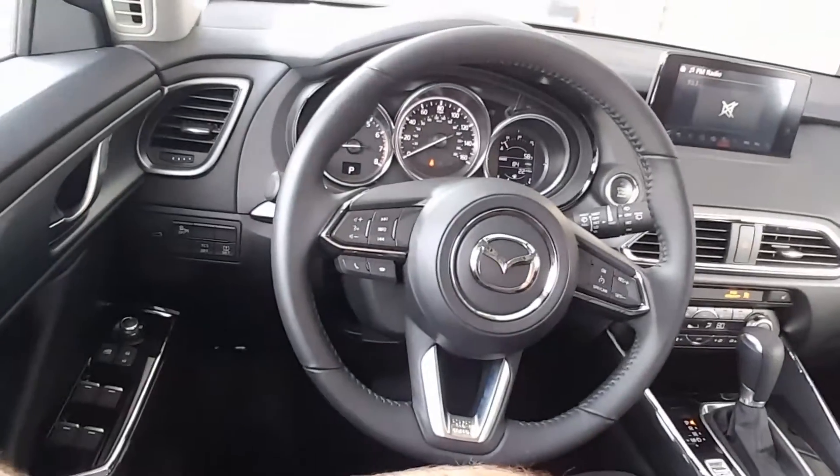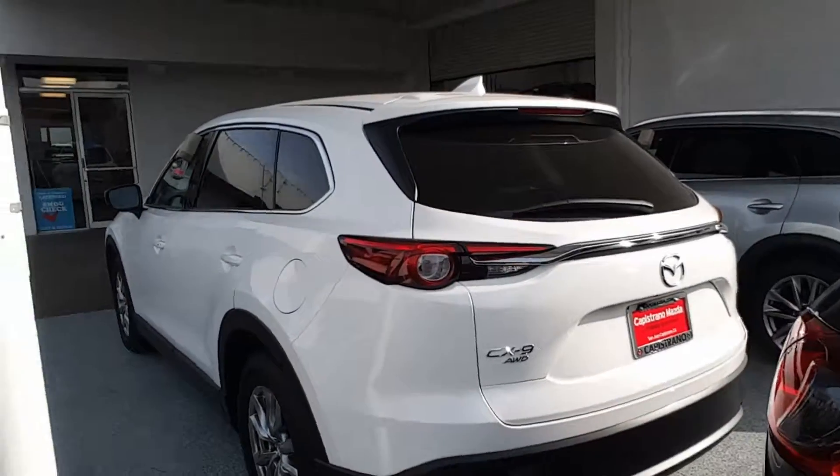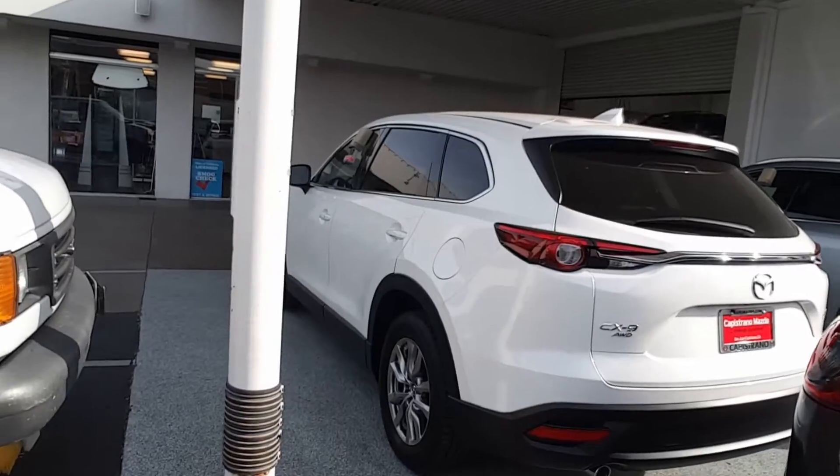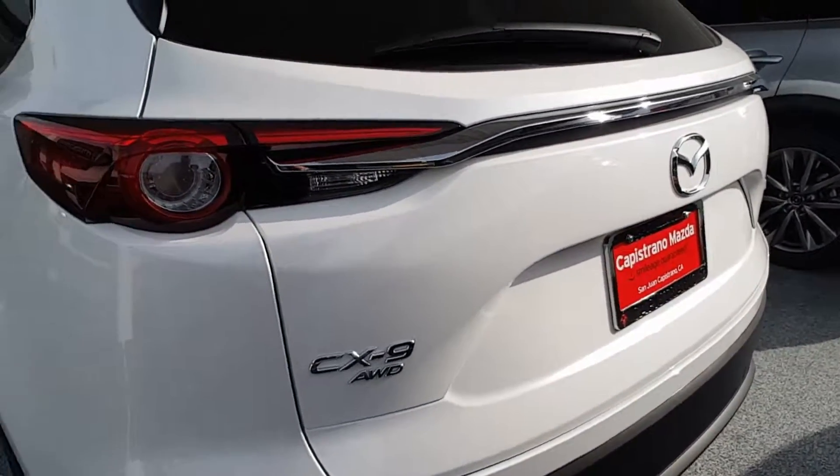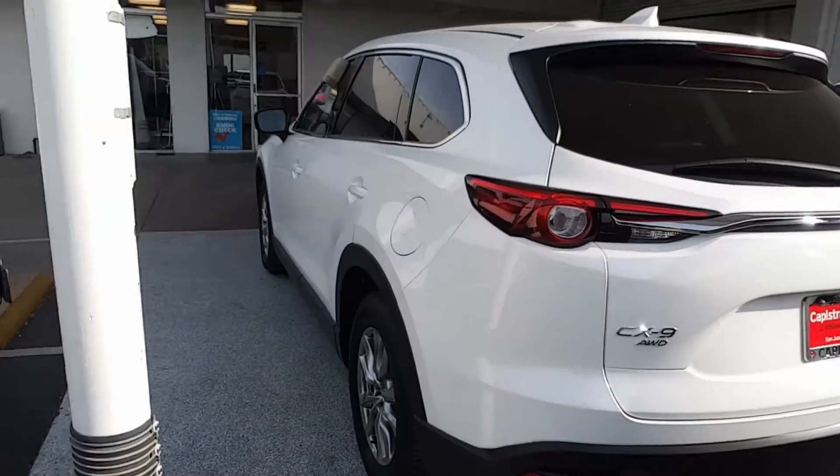Okay, let's go outside. This one is white pearl, but we have different colors available. And I'm not sure if you want all-wheel drive or front-wheel drive — we have both, so we can find the perfect car for you.